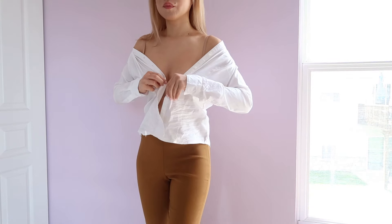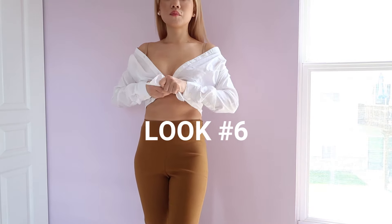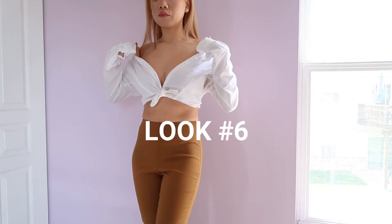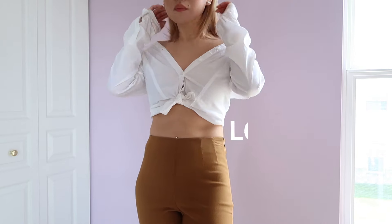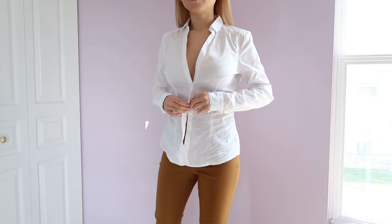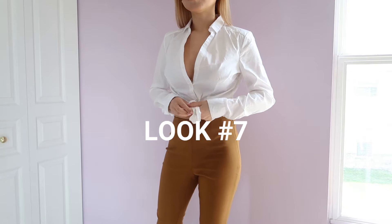The next look is really, really fun — one of my favorites. I have the shirt off my shoulders and I'm just gauging where I want to button it. I button it right there, take the two sides and tie it into a knot, then double knot it as well. I tuck my bra straps underneath and button one button up because this look is already kind of revealing. Then I have it buttoned right in the middle — two buttons — and take the two flaps and tie them in a double knot.